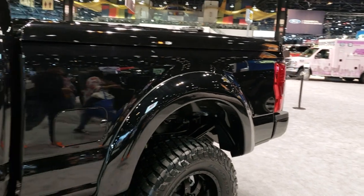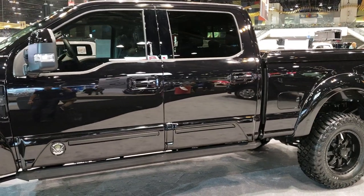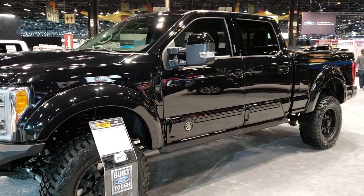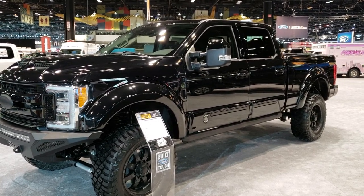Really good looking truck — hope you enjoyed the video. Thanks for checking it out. If you'd like to see more, you can go to youtube.com/slimminauto. We'll be at the auto show the rest of today and tomorrow doing videos, so check them all out. Remember to like, subscribe, and share. Thanks again for checking out the videos.